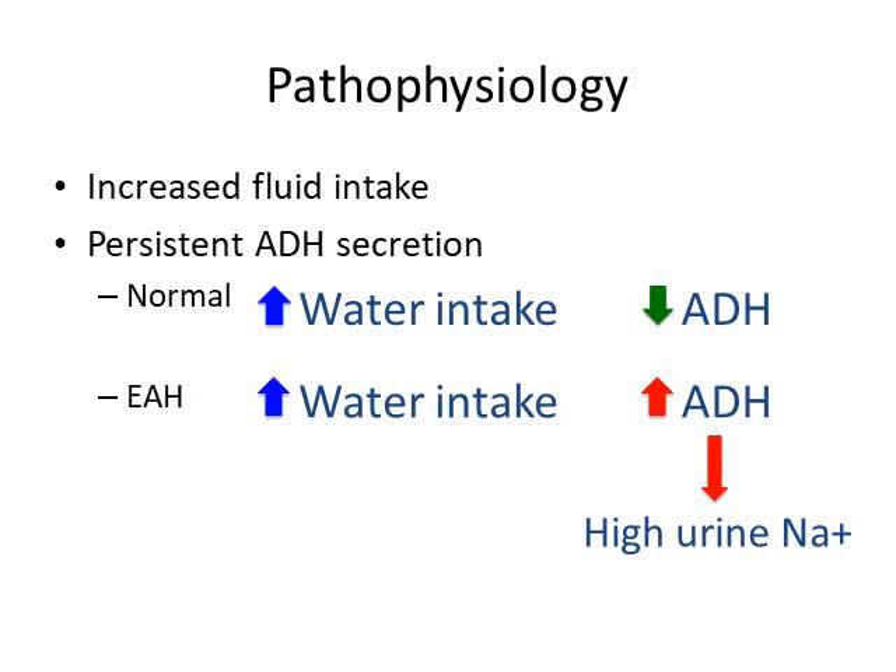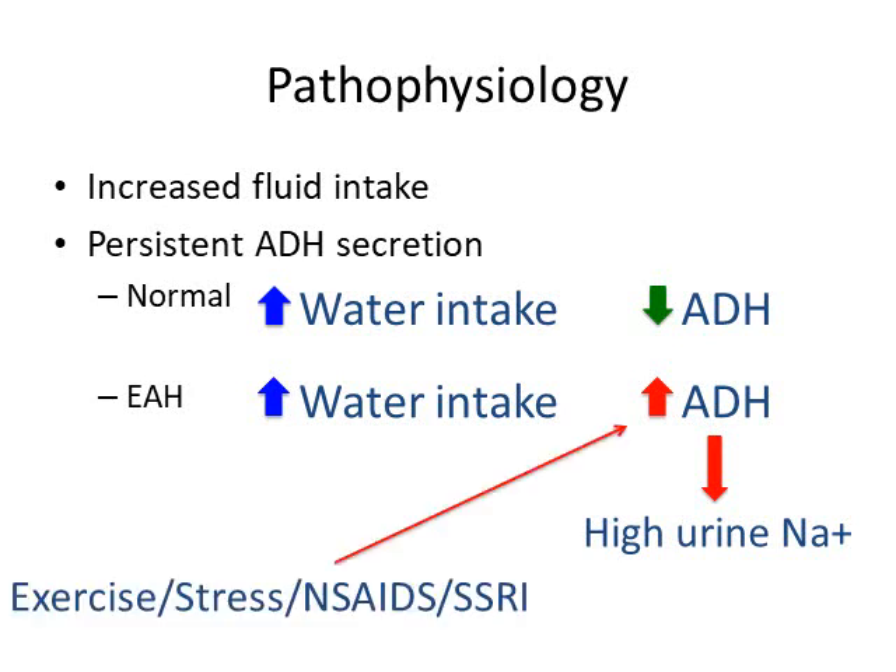It's not just inappropriate ADH secretion driven by increased water intake. Other factors also contribute. During exercise, you secrete inflammatory cytokines, which are known to increase ADH secretion. Additionally, general physiological stress, along with medications such as NSAIDs and concomitant SSRIs, and conditions like hypoglycemia, can all increase ADH secretion and worsen the likelihood of developing EAH.